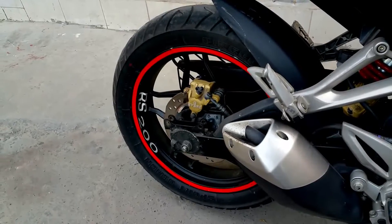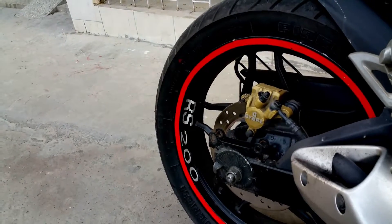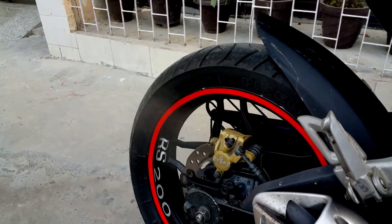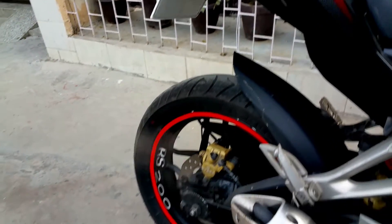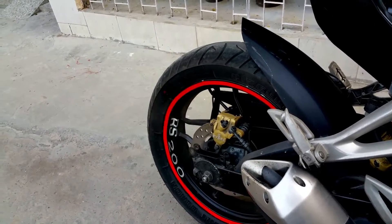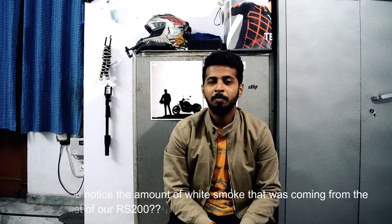Hello my lovely friends, welcome to yet another episode of Two-Minute Tuesdays. Today we will be discussing this — you have seen how white smoke was coming out of our RS200 exhaust. I just wanted to discuss this, so without wasting any time, let's start.